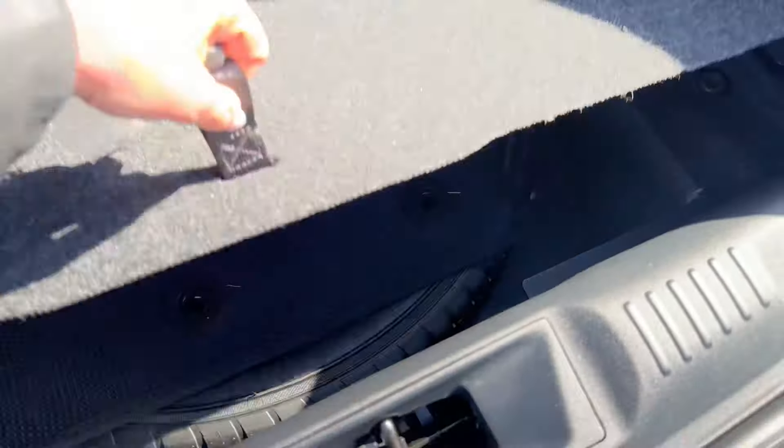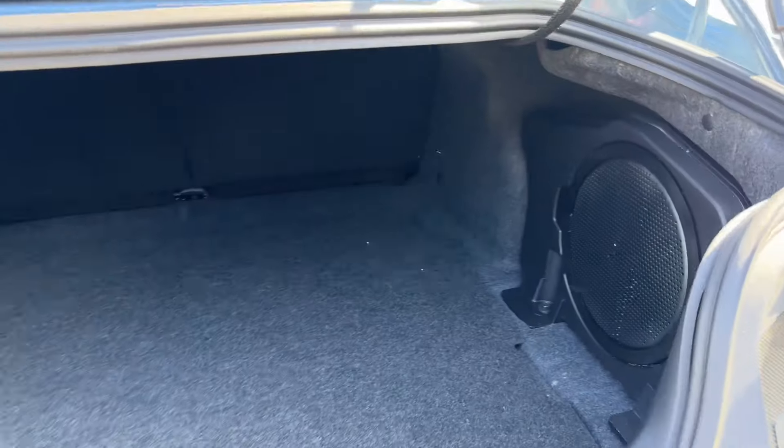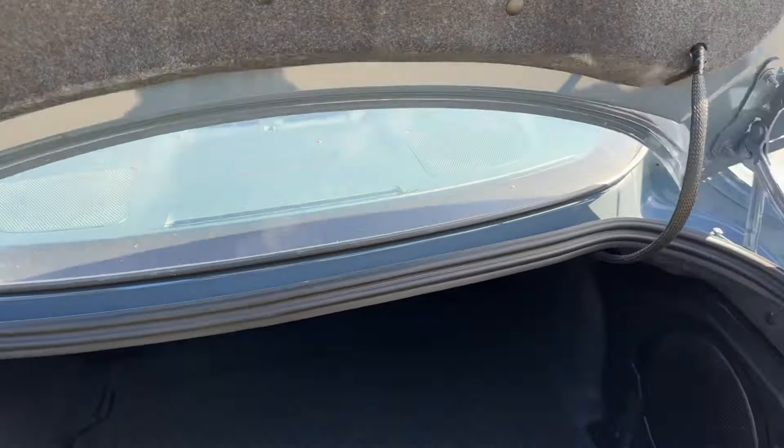There's quite a bit of trunk space, with 50/50 folding seats and a spare tire underneath. We also get a 12-speaker Bang & Olufsen audio system — it's really good, with a subwoofer in the back, though at the volume I like to listen it does rattle the door a little bit.